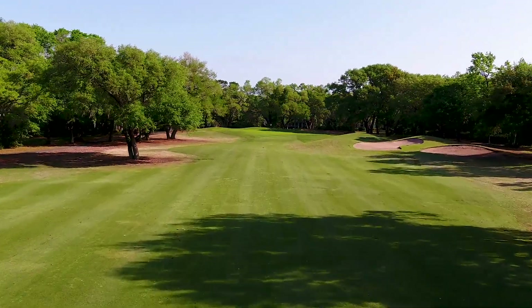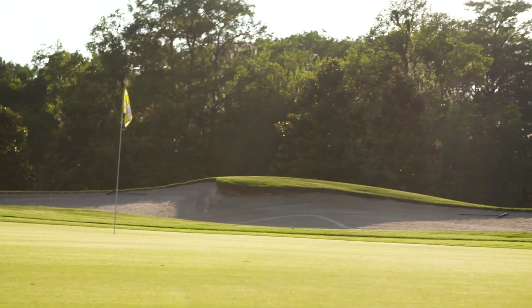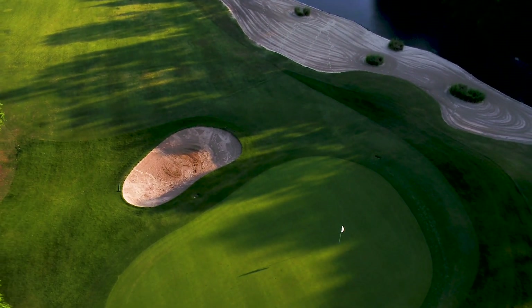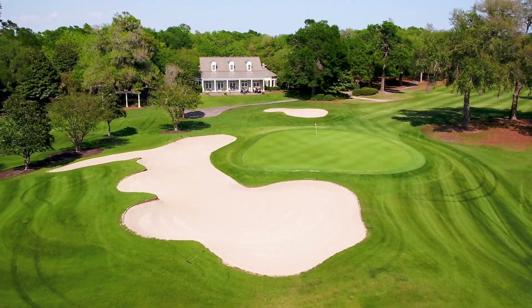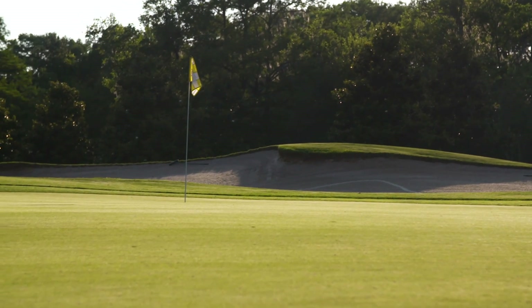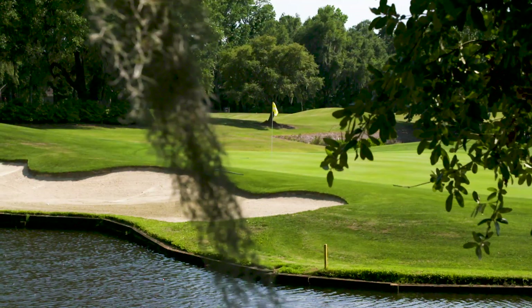The meandering layout ensures a different sense each time played, from early morning stillness to long shadows defined by the late afternoon sun. Course conditions are as enjoyable as these stunning visuals, with Champion Bermuda putting surfaces well-conditioned year-round along with an attentive grounds crew dedicated to preparing each day's course the very best.